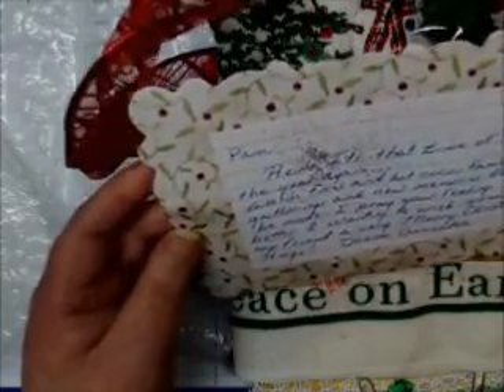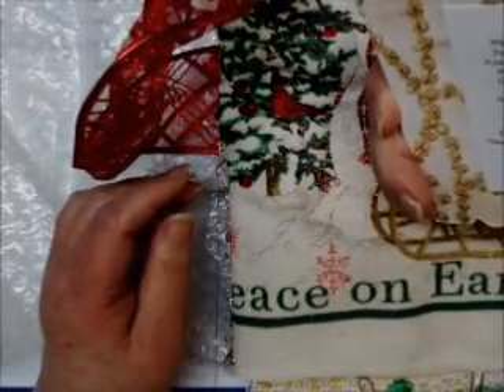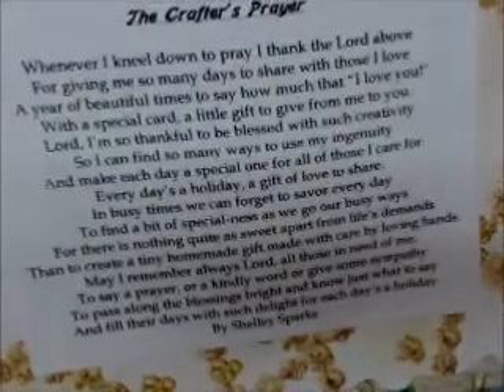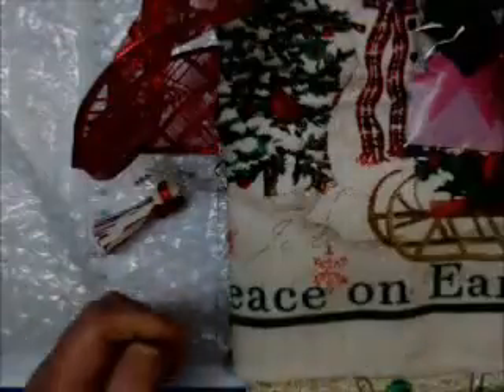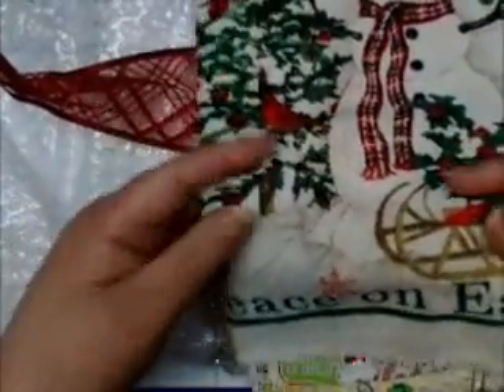Donna, what a nice note! She's got the crafter's prayer on the back. I'll hold it up so y'all can pause it and read it. Oh my goodness — and here's a little package of some holly berry and blueberries. How cute! Oh, how pretty — peace on earth.